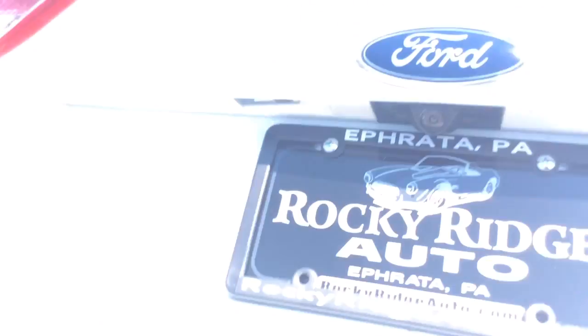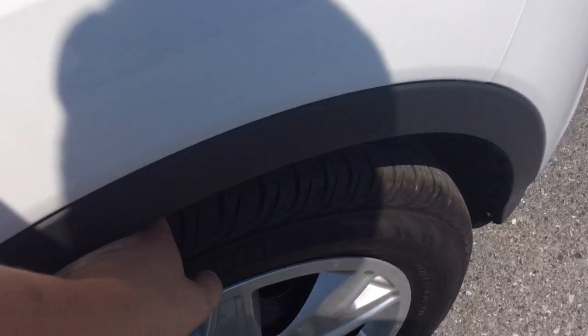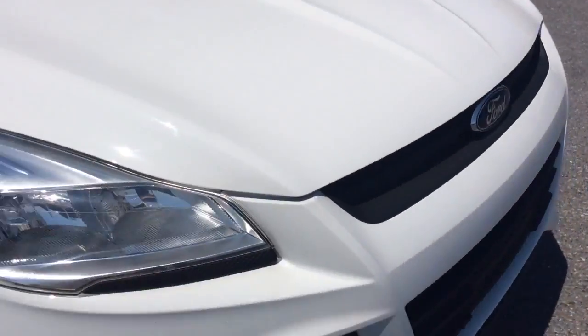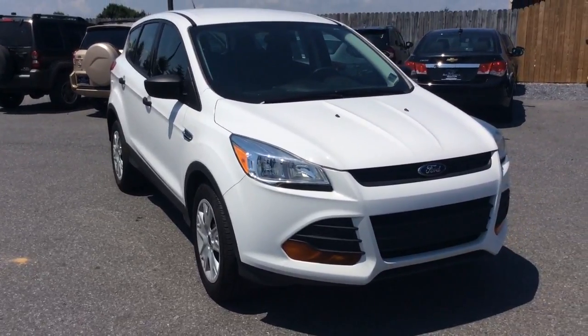If I can open the hatch up — you have a nice amount of cargo space in the back here, and then that second row seat does lay down if you need even more. Oxford White — I believe Oxford White is the official color. The exterior is free of any major scratches or dents. Nice tall rubber left on the tires. Nice clean 2015 Ford Escape with just 29,000 miles.